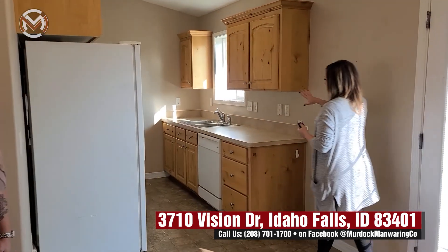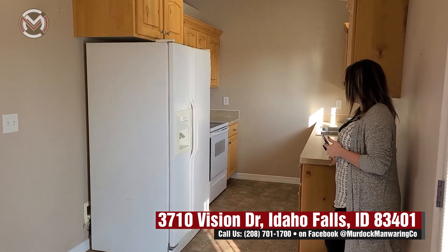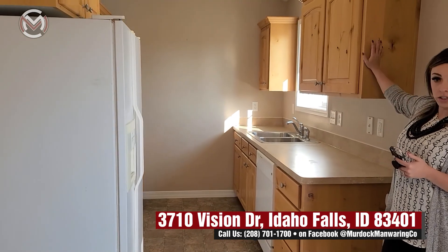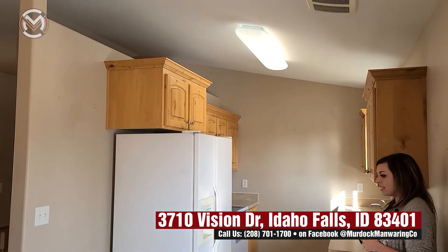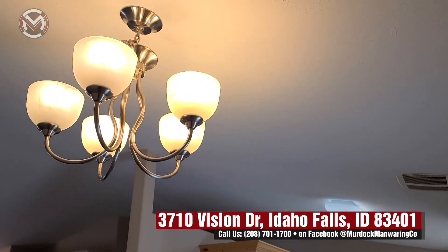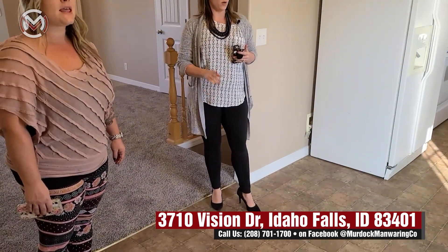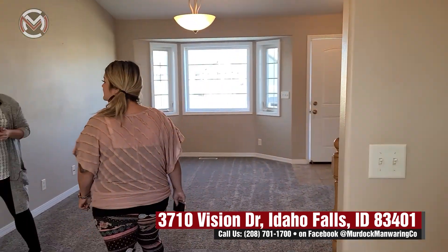In the kitchen we have a galley kitchen. All appliances are included — stove, microwave, and dishwasher. These are knotty alder cabinets — nice style. The kitchen is super fresh and clean in here, and you can do whatever you want with the space.